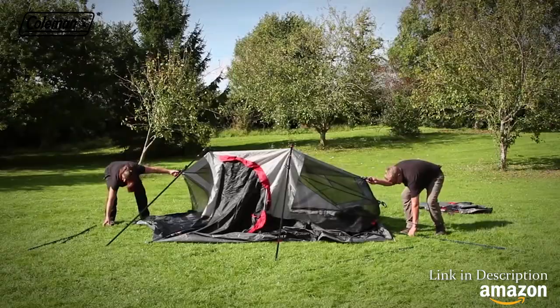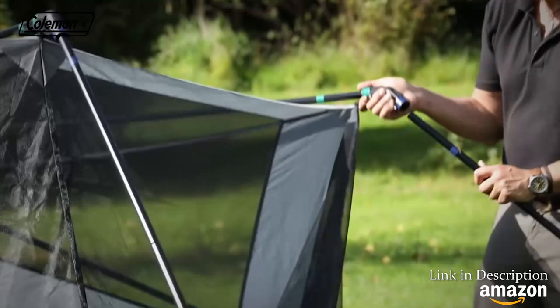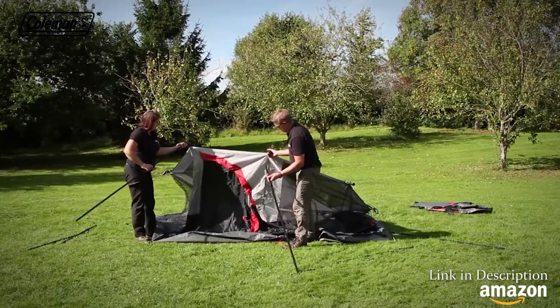Insert the upright poles into the connectors. Lift and secure with the ring and pin. Repeat working around the tent. Ensure that you put the correct upright poles by the two doors — these have additional pole connectors.